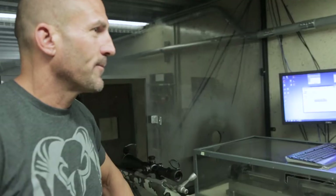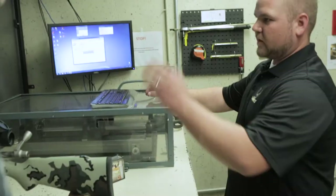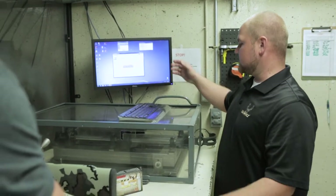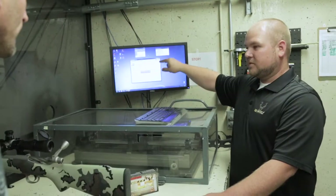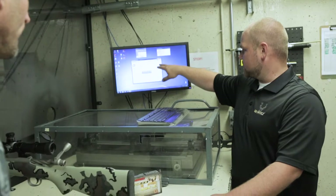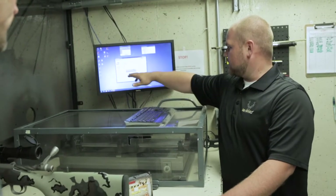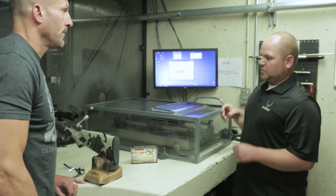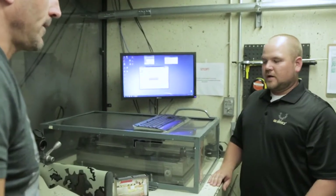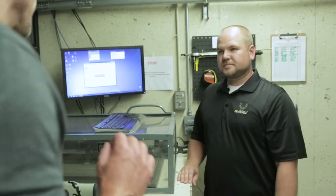Here we are at the 100-yard range — a ballistic test facility. We've got chronographs and a nailer system. Acoustic microphones are downrange; they pick up the round, triangulate the location, and measure dispersion right here on the screen. We'll track velocity and target coordinates. This data will help build the optic — we can send it to Leupold and it'll help build the downrange trajectory.